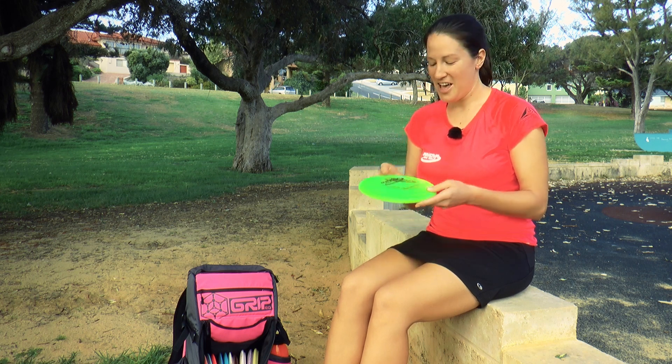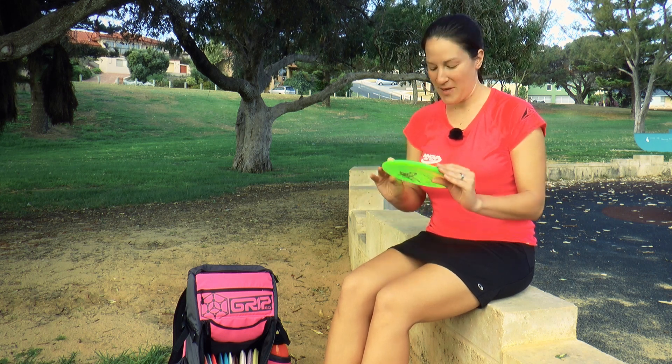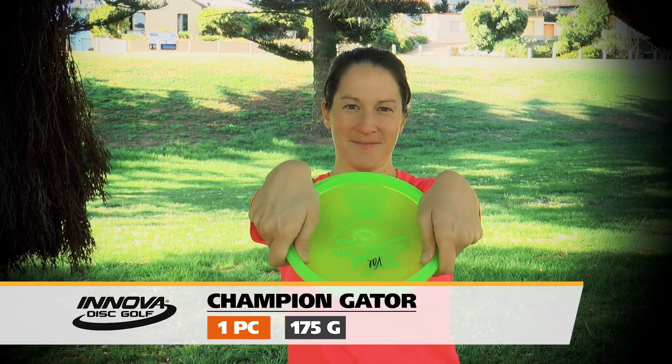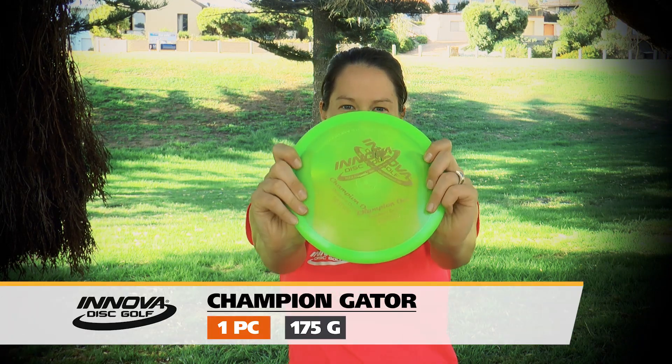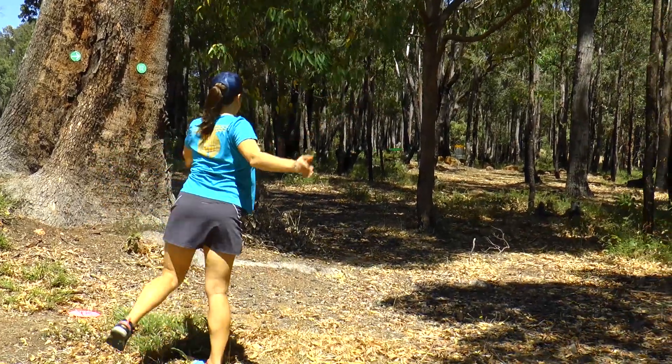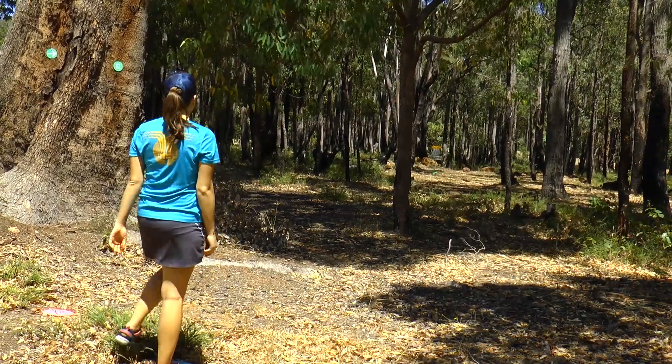The next disc is more of an upshot disc rather than a putter but it's perfect for windy conditions like we're gonna have this week. This is a Champion Gator, max weight. This is my disc that I'm gonna pull out if there's just an extreme howling headwind and I know that it's gonna hyzer out at the end. I can even play it a little anhyzer and it'll skip right towards the basket, but this is a great disc that I can be confident is gonna go left even in the headwind.